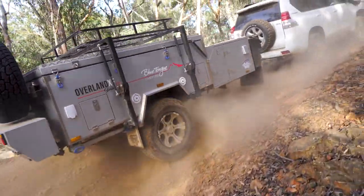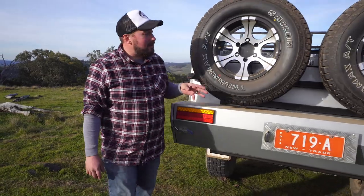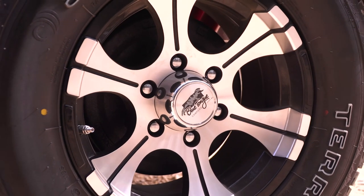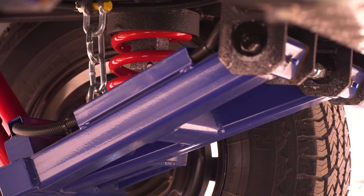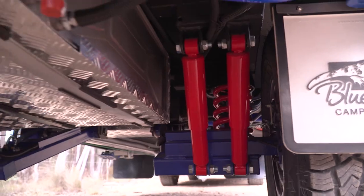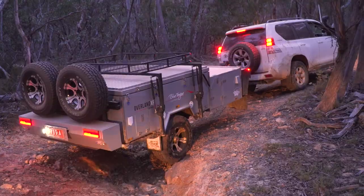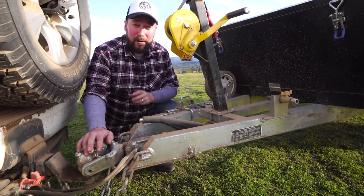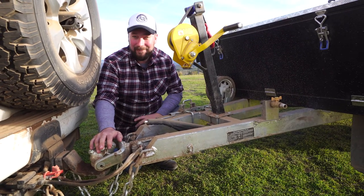The Overland XF really is purpose-built for off-road use. You can see here that it comes standard with not one, but two spare wheels, which are the same high-load alloy rims and all-terrain tyres as the main wheels. They're complemented by tough, heavy-duty, independent trailing arm suspension with coil springs and dual shocks on each wheel. When you pair that setup with the Alco 360-degree off-road hitch, you'll find there are very few places that the Overland XF can't go.